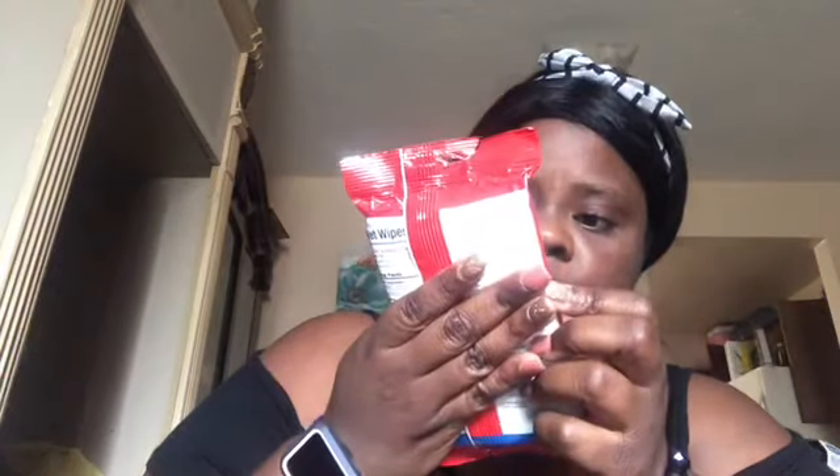I couldn't find any pet wipes, so I decided to get travel wet wipes that are alcohol and paraben-free, antibacterial, and moisturizing. After she eats and gets food in her fur, I can use these to clean her up. I got two packs — I use them myself and my kids use them, so my dog will too.